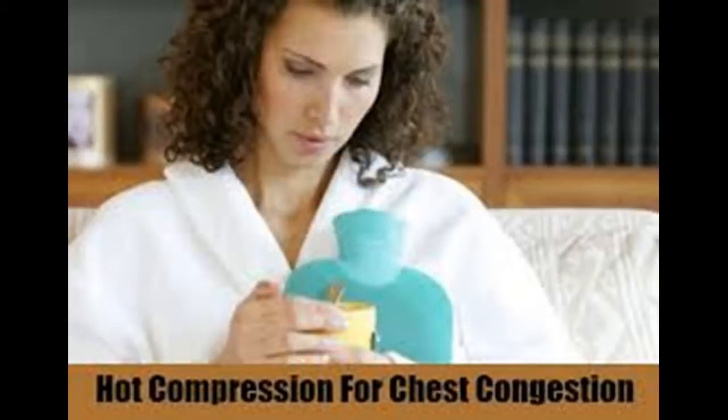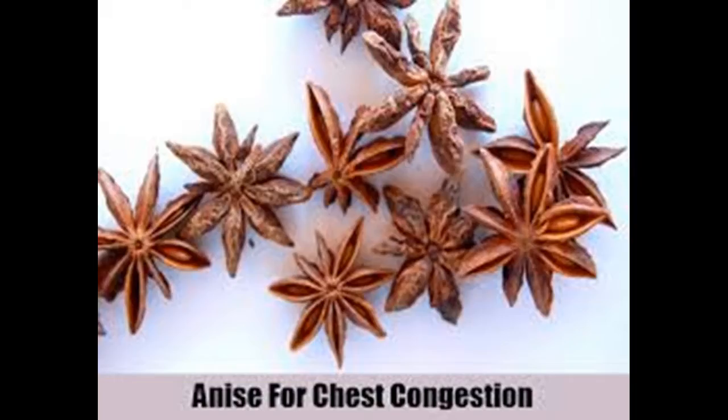Steam it out. Similar to drinking hot liquids, the heat and moisture of steam help to break up and dissolve mucus deep in your lungs and throat. Take a hot shower, or fill a bowl with very hot water. Place your face over the bowl and a towel over your head to trap in the steam. Hold your face there for as long as you are able and breathe deeply. You can choose to add a few drops of peppermint or eucalyptus essential oil, which may aid in breaking up the mucus.